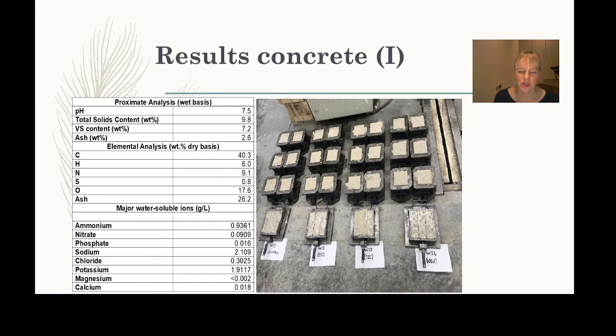Here I'll show some key analysis done before putting the digestate into concrete. We looked at elemental composition — sulfur was present — and pH, which is important because concrete is quite alkaline. The next lecture will go into more detail on the chemistry of concrete. The digestate had around 10% solid content, so still fairly liquid but with a decent amount of solids.